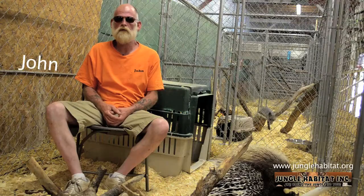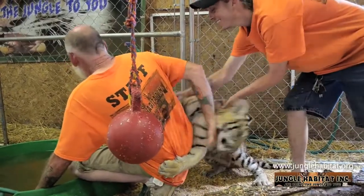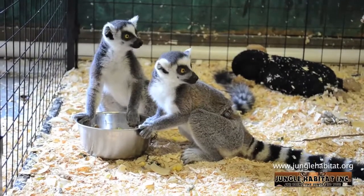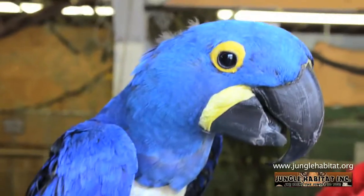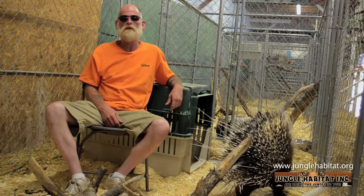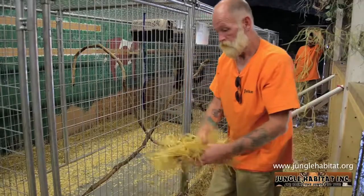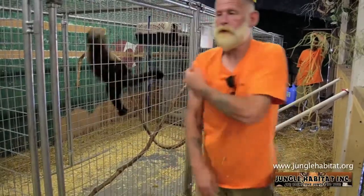I'm John, I work here at Jungle Habitat, dealing with animals most of my life. It's a very fulfilling job. The most important thing about taking care of these beautiful animals is the care for them — setting up a clean cage, making sure they have water and food all the time, and making sure that they're healthy.